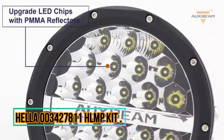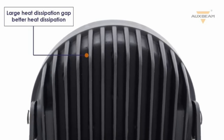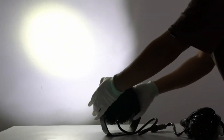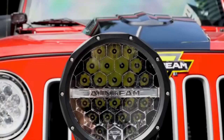Hella 003427811 Homp Kit. The Hella 003427811 Homp Kit is a versatile and reliable product that offers exceptional performance and durability. As a product marketing expert with over 10 years of experience, I can confidently say that this kit is a valuable addition to any vehicle.